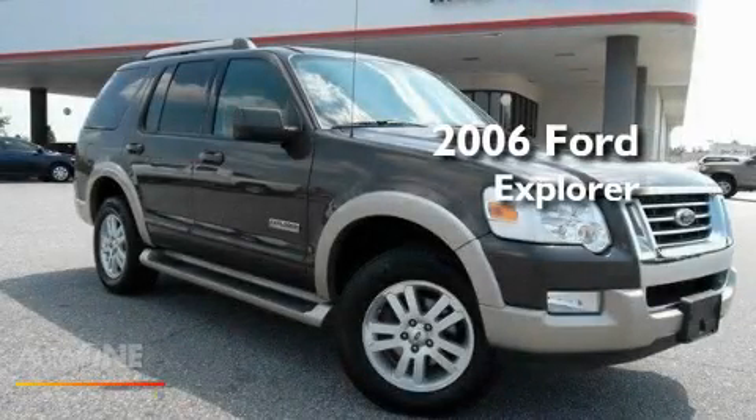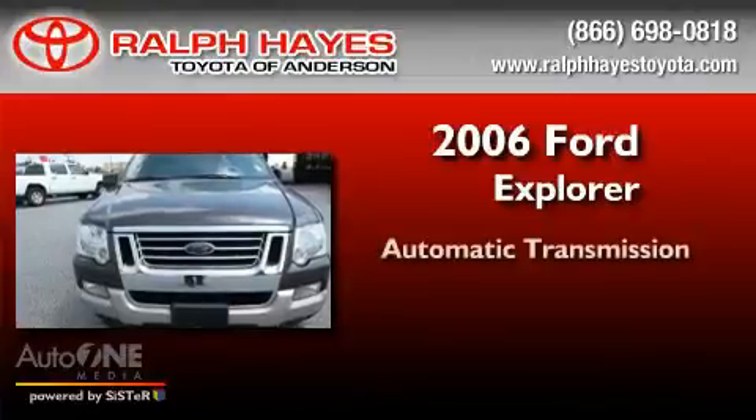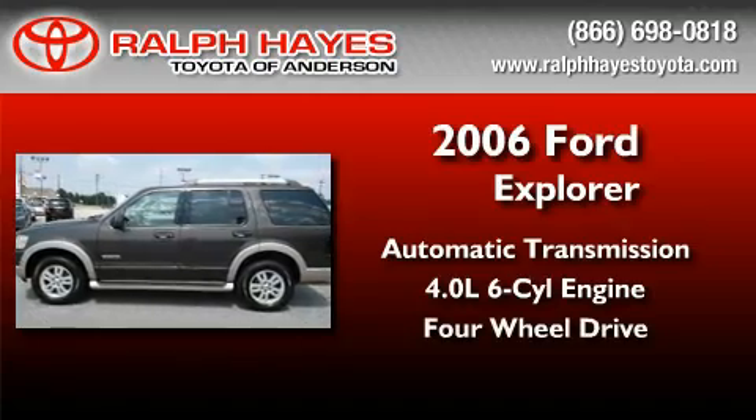This is a 2006 Ford Explorer. This SUV has an automatic transmission, a six-cylinder engine, and the added safety and control of four-wheel drive.